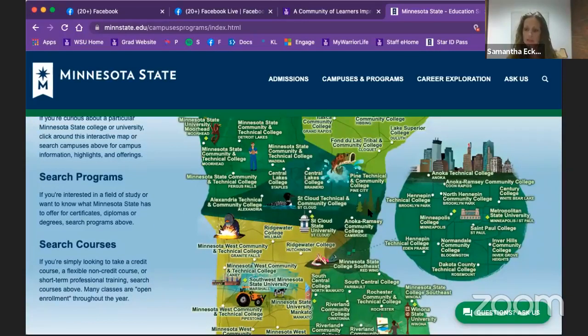Transcripts outside the MinnState system include private institutions, institutions like the U of M, St. Kate's, Gustavus, anything out of state like Iowa, Wisconsin, North Dakota, South Dakota, and international transcripts. I will show you an easy way to request those. If you just have one transcript, you might just need to go request it.